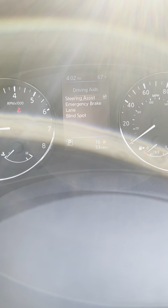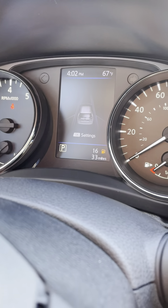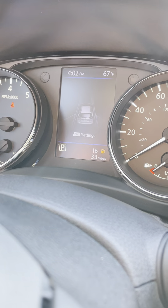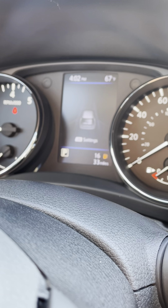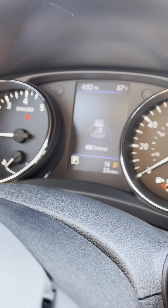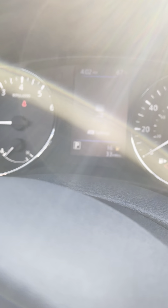This center screen will tell you information about how your vehicle is performing and what safety features are engaged. You have automatic emergency braking with pedestrian detection, lane departure warning, and blind spot warnings. The blind spot warnings also work in conjunction with rear cross traffic alert, letting you know if a vehicle is passing behind you whenever you're in reverse.